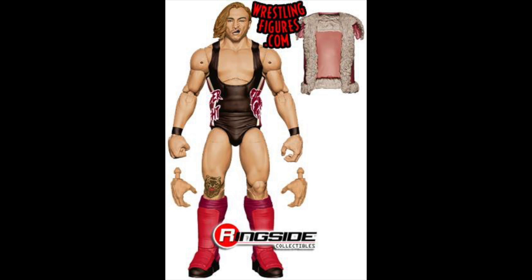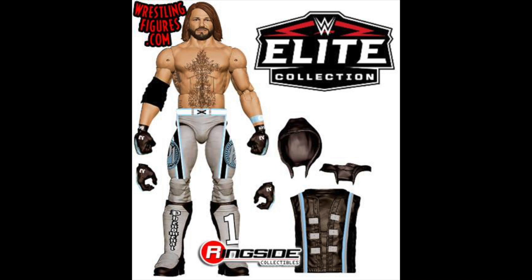Next we have Pete Dunne. The head scan looks spot on and I'm just so excited to have the Bruiserweight in my collection. The Tyler Bate figure was absolutely amazing, so hopefully we get the UK title with this one as well. Overall I'm just very excited to get another release from the UK division, and especially since it's the Bruiserweight.